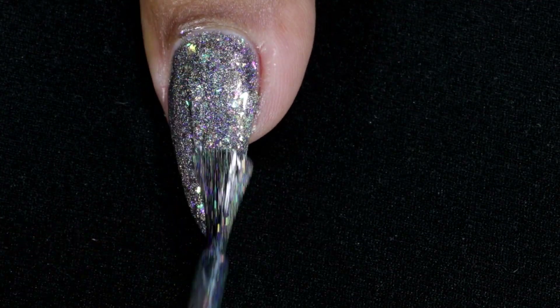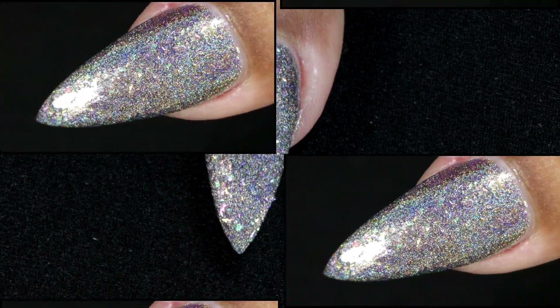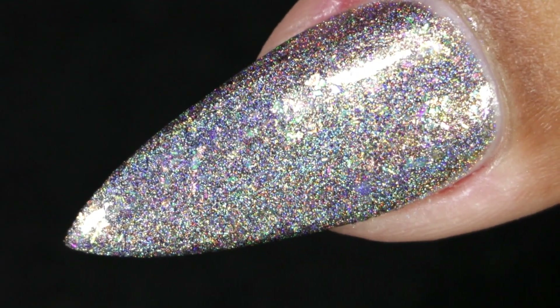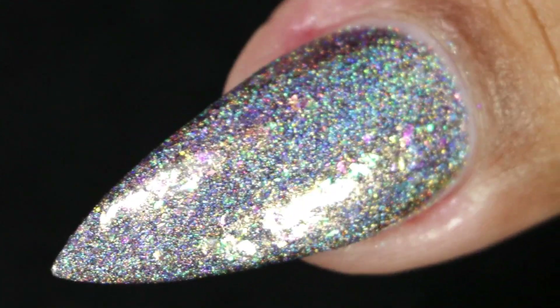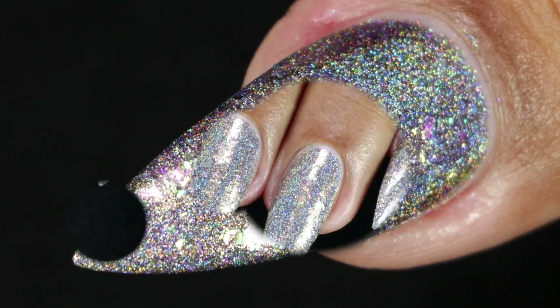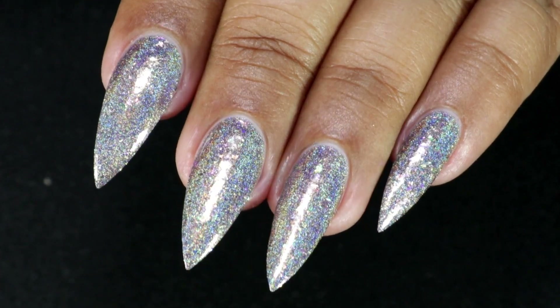It's so flashy that you won't even notice any bald spots or anything. This is how it looks after top coat and clean up, and as you guys can see, the holo payoff is amazing. I absolutely love this one.